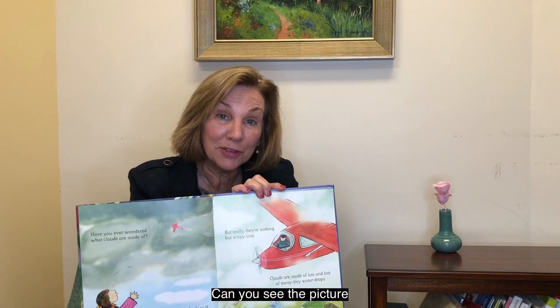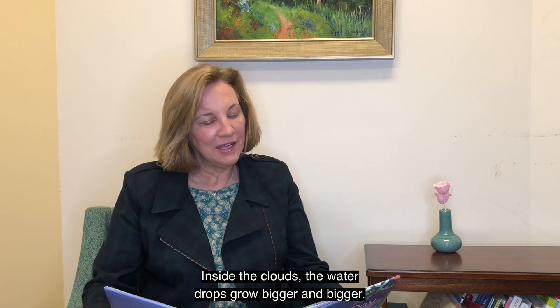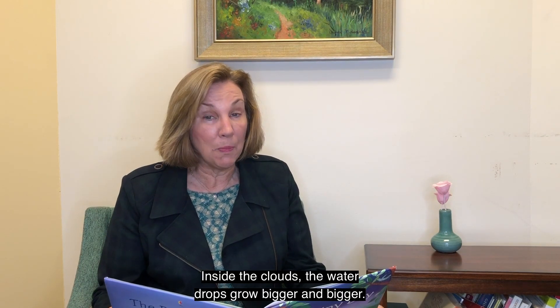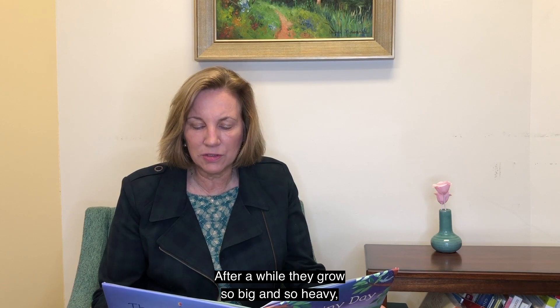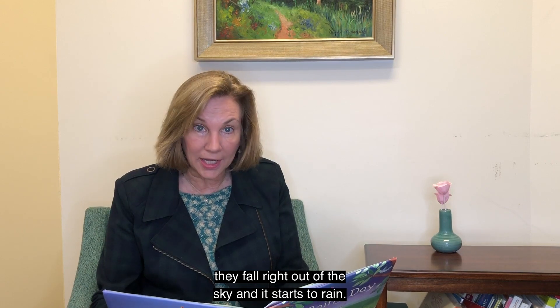Can you see the picture? Inside the clouds the water drops grow bigger and bigger. After a while they grow so big and so heavy, they fall right out of the sky and it starts to rain.